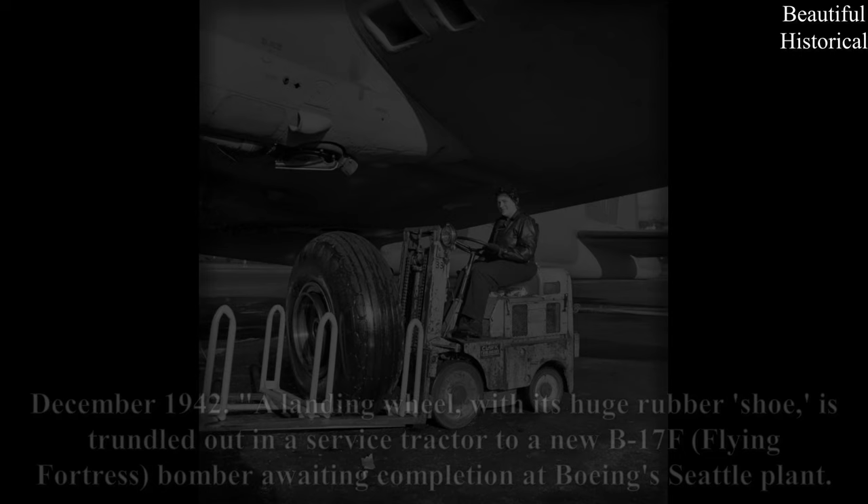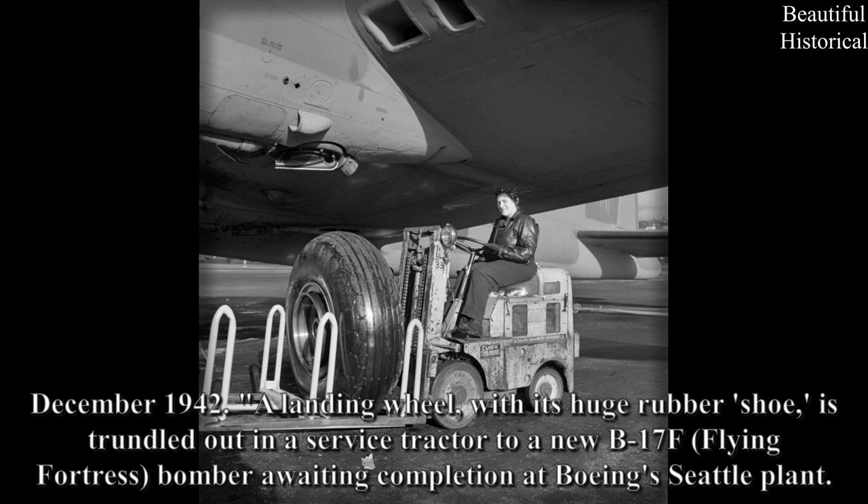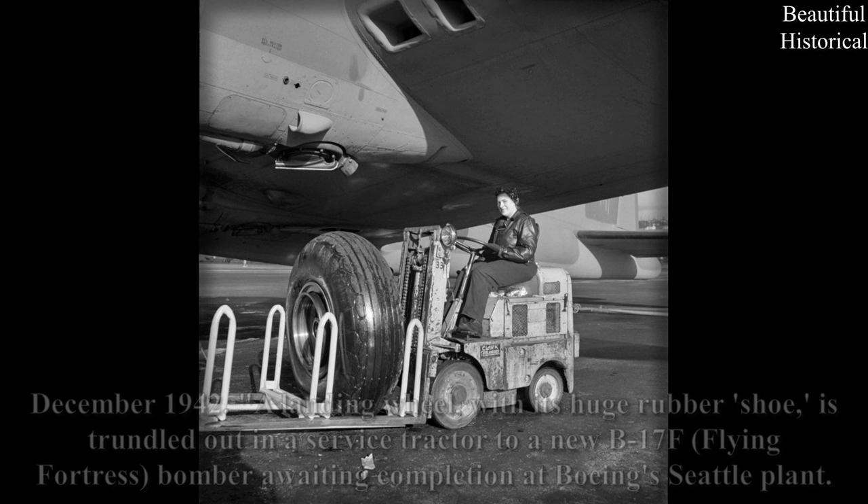December 1942. A landing wheel, with its huge rubber shoe, is trundled out in a service tractor to a new B-17F Flying Fortress Bomber awaiting completion at Boeing's Seattle plant.